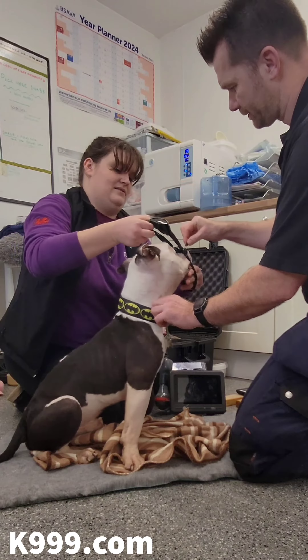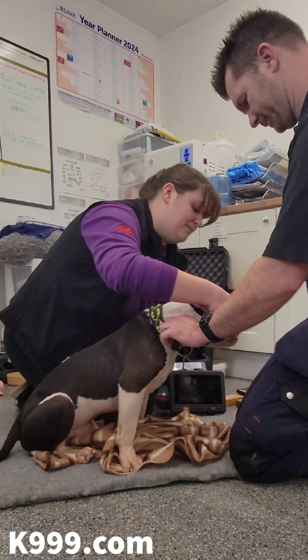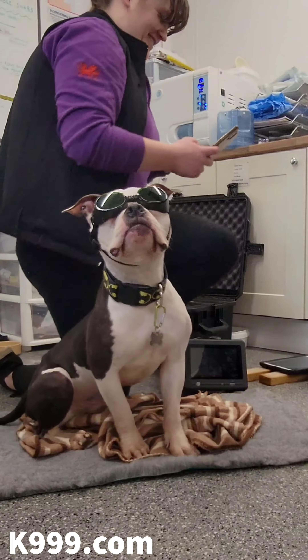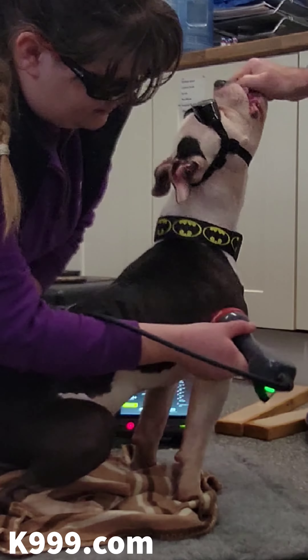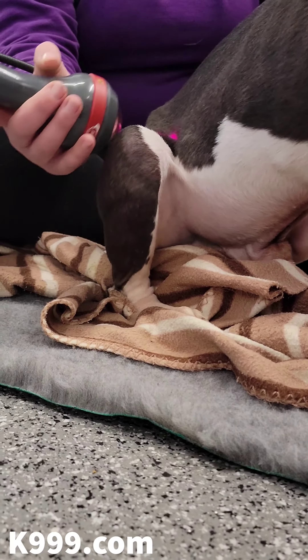Tara also felt that Bobby would benefit from some laser treatment on his joints just to help them along a little bit. This deep penetrating light triggers photobiostimulation, which encourages cell regeneration and increased blood circulation. So if there are any issues there, this treatment will help along. And Bobby loved it, to be honest.